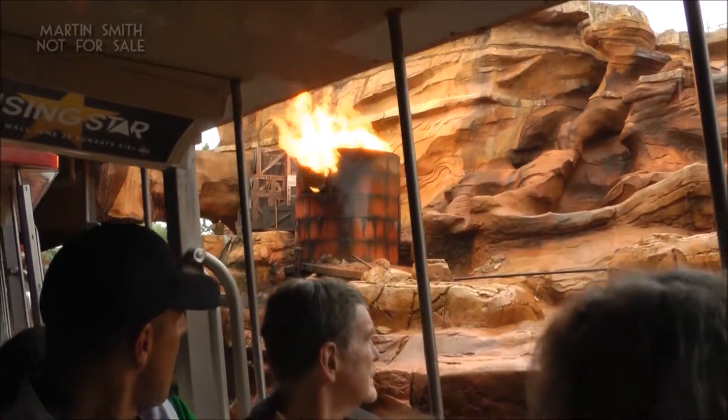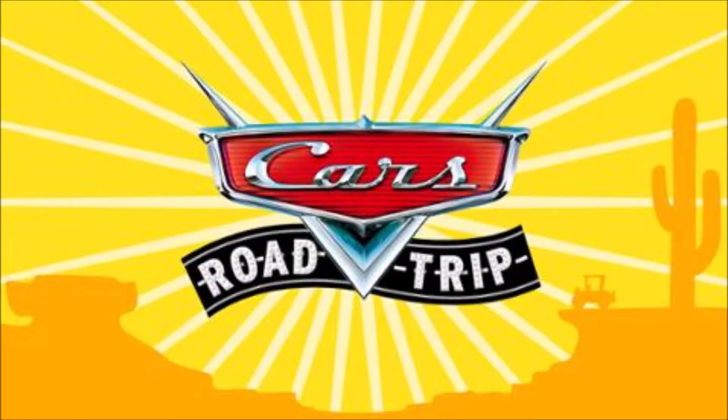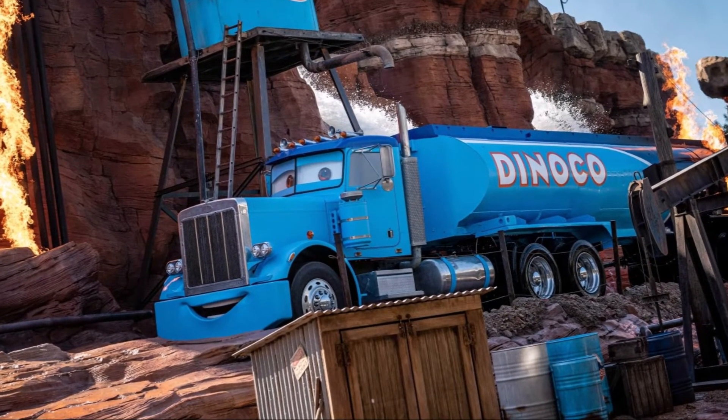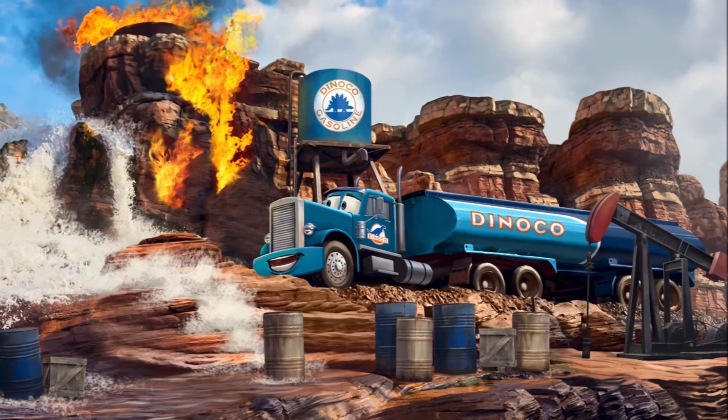They had that, but now they've made that part of a Cars thing — and it seems like all they've done is put a big smiling mouth on the gas truck. In the concept art too, the big Mac truck is on fire and smiling.